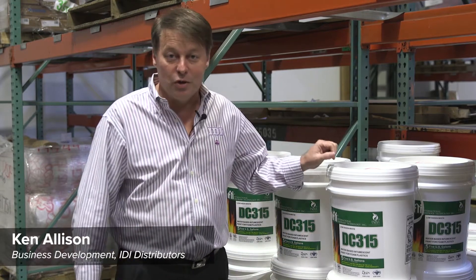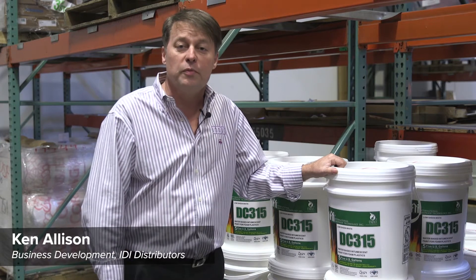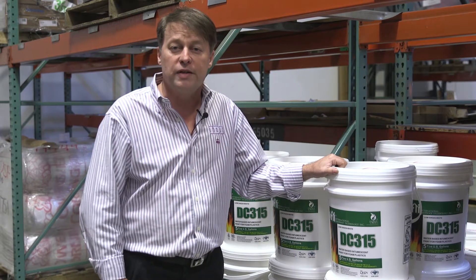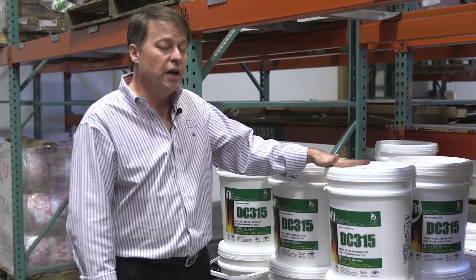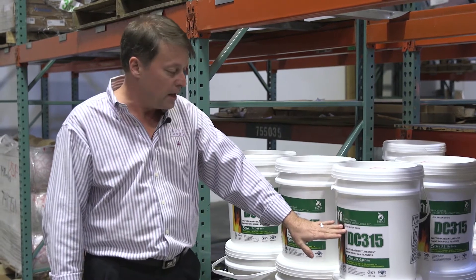Welcome to our warehouse. Ken Allison with IDI, and I've got some news for you. I'm here with the DC 315. Don't know if you saw it from the SPFA — I did a little bit of a release there — but I really want to talk to you guys about what DC 315 or International Fireproofing has done.